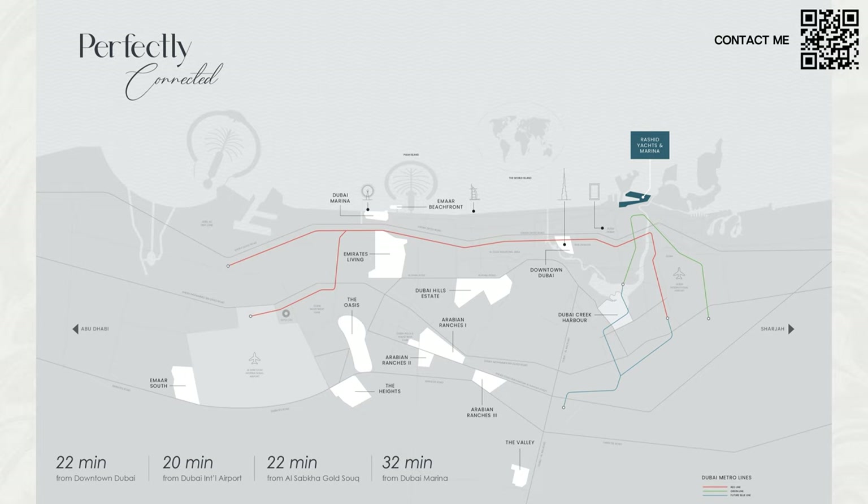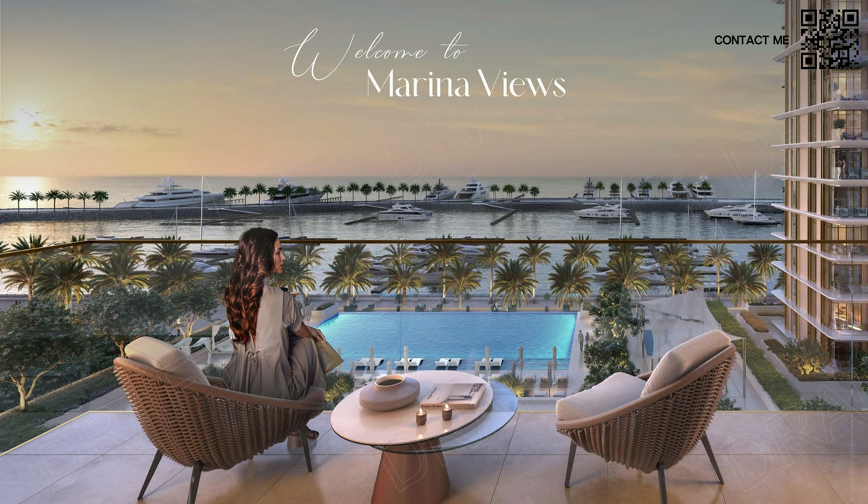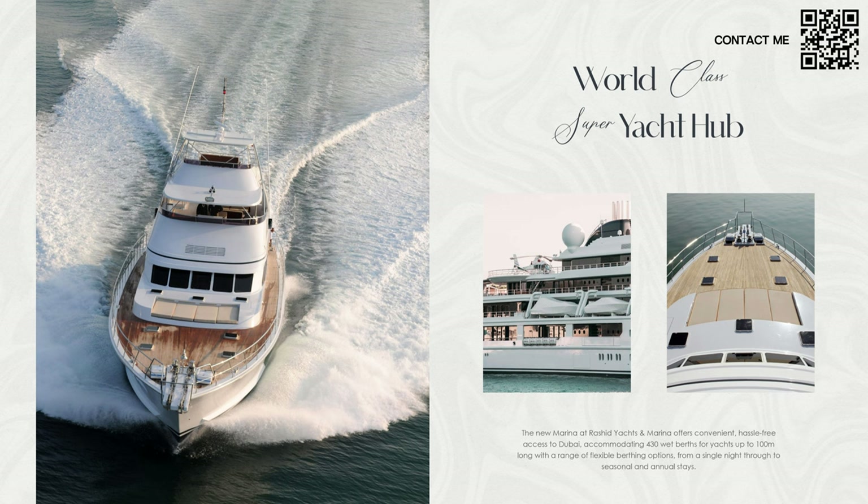We'll talk more in depth about the pricing and why this is such a great investment later on. This building is called Marina Views because of its waterfront position — it is waterfront living after quite a while in Mina Rashid. They do have a world-class super yacht club over there. Mina Rashid is already ready, with lots of F&B options functioning, including cafes, restaurants, and a market sales center.